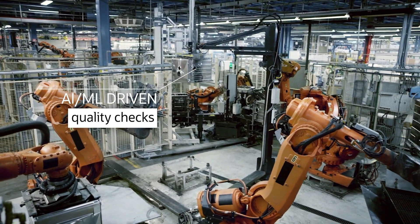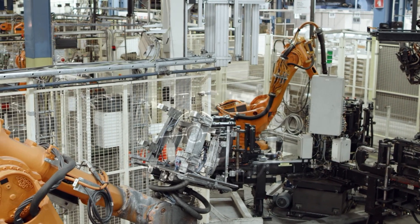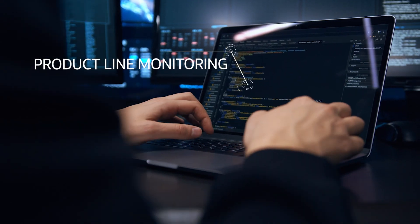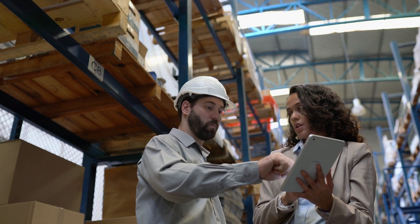With smart manufacturing from Oracle, you'll be able to predict machine failures to get ahead of maintenance, adjust production schedules, and avoid costly downtimes. You'll analyze productivity and efficiency in real time, be able to instantly respond to trends, and improve quality across the board.